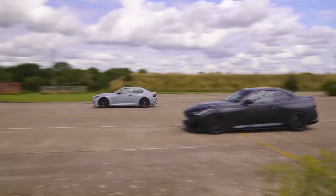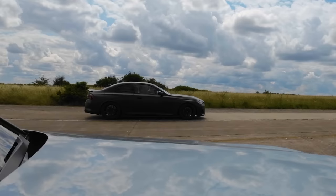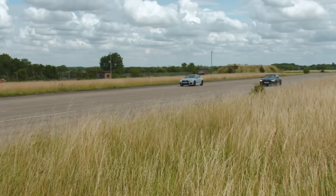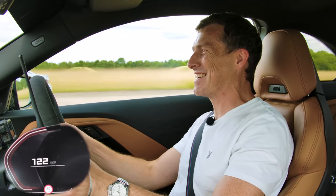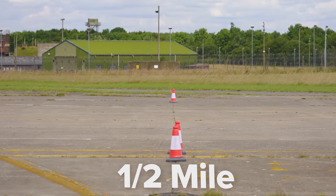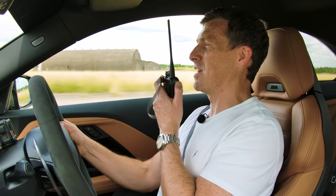Three, two, one, go. He's just pulling away. Bye. You still won, but it was closer. Ghost immobiliser, you say?